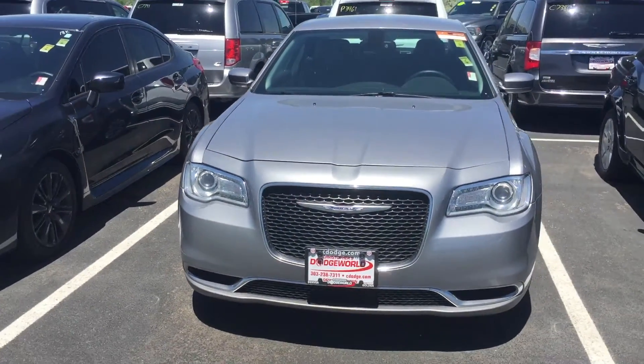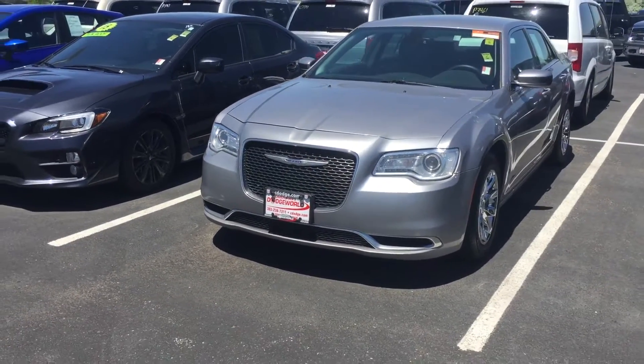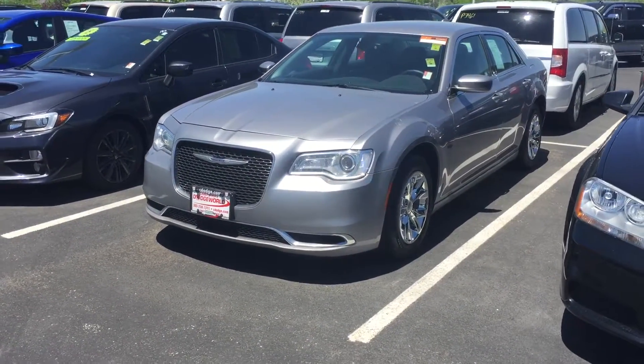Give us a call at 303-590-7092. Ask for Larry or the internet sales department and we'll get you started today.